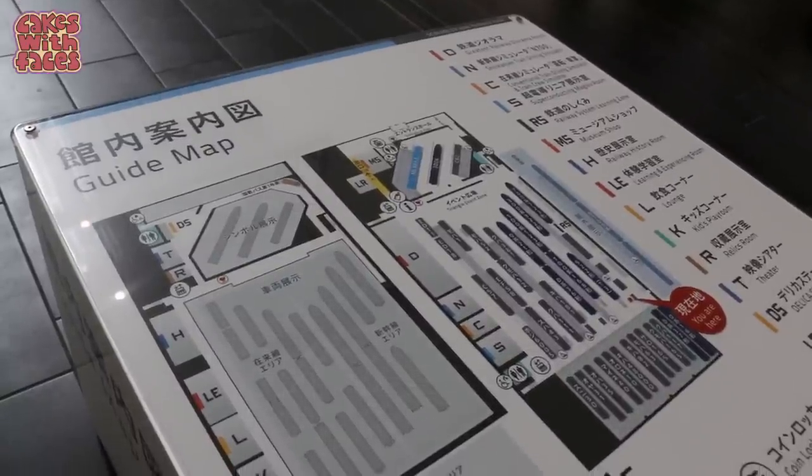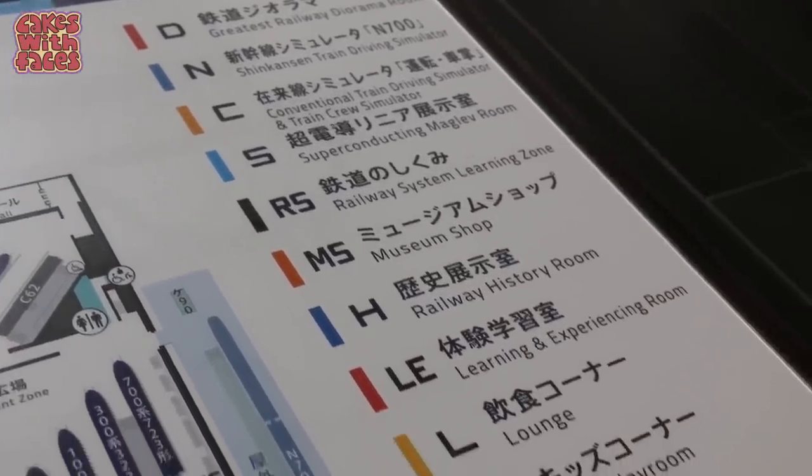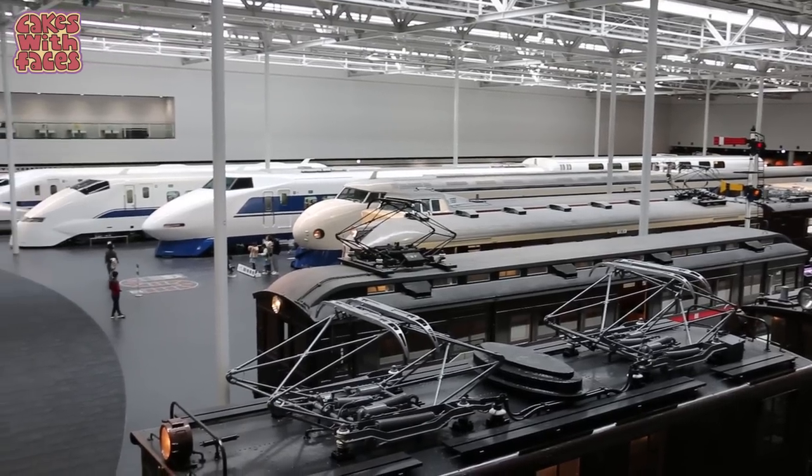There's a lot more to see here than I expected. We've spent quite a few hours looking around and there are just so many displays. You can go inside all the trains, and then there's upstairs as well. There really is a lot here.